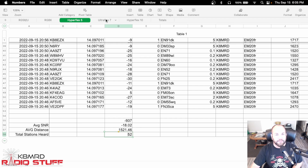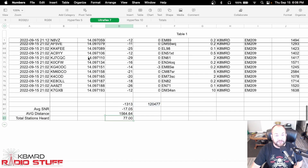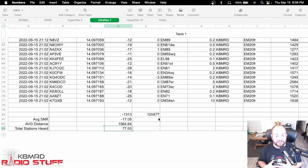I went ahead and added a couple more Messi & Paoloni cables because I like to take the Ultraflex 7 out. It's not much bigger than the Hyperflex 5, but I just like its performance a little bit better. We can see now we went to 77 stations that we heard, with a minus 17.05 dB and an average of 1,574 miles distance that we heard.